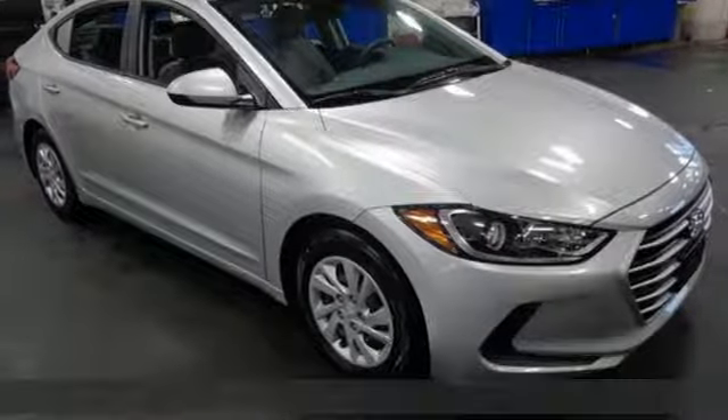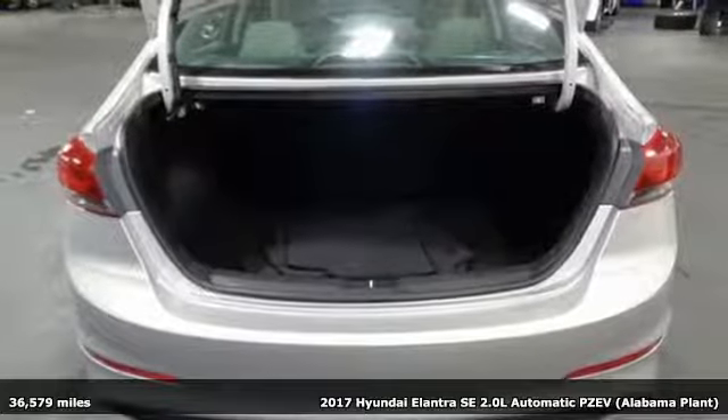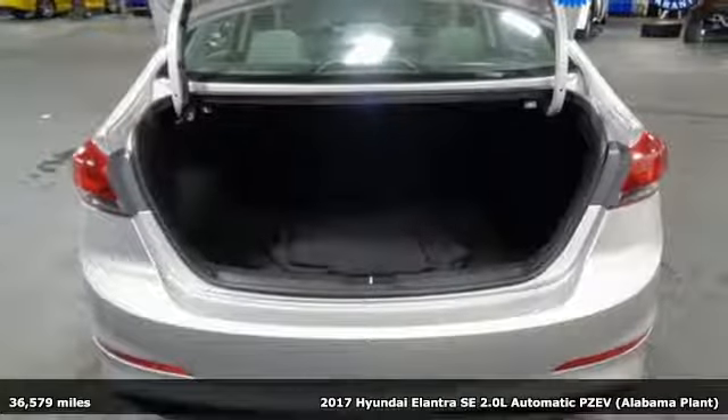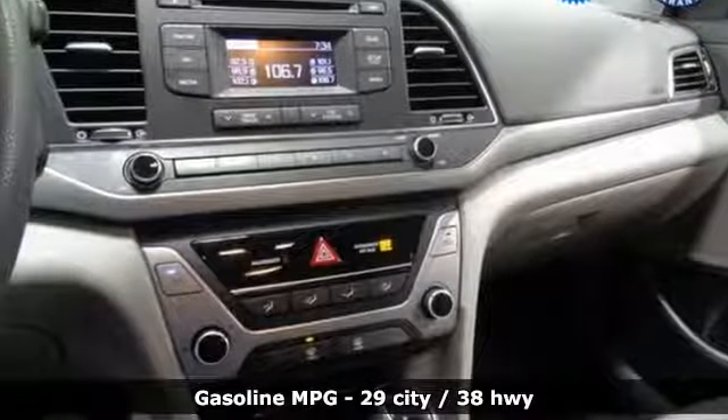Here's a 2017 Hyundai Elantra. It's all about more — more room to stretch, more space for cargo, and more go with less gas. You'll look forward to every drive with features like these.